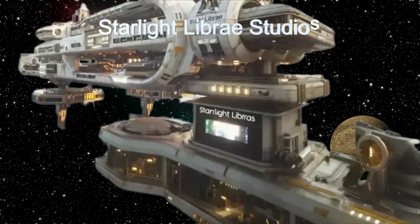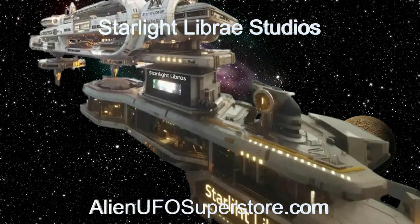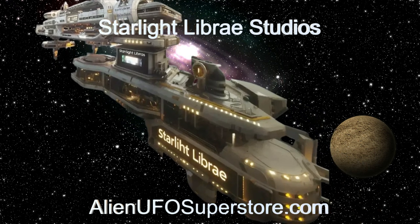Check out the link in the description for a deeper dive. Don't miss out. Like and subscribe for daily doses of interstellar adventure with the Daily Spaceship.